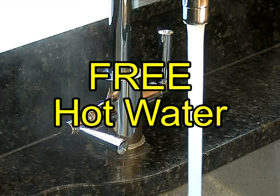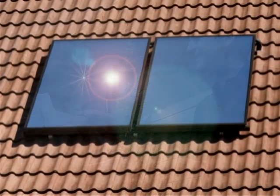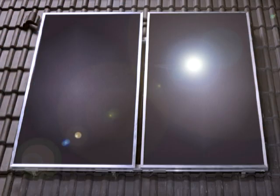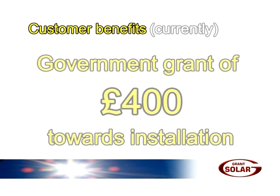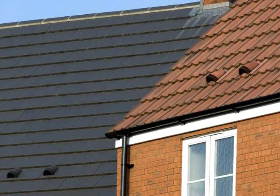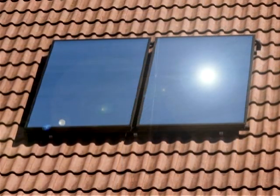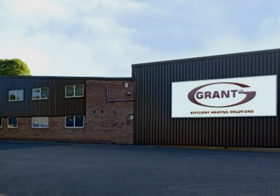All of us like something for nothing, so it's not surprising that householders are warming to the huge benefits of fitting Grant's solar thermal collectors, or solar panels, as some people call them. These customers benefit by getting up to 70% of all their hot water free from the sun. To make it even more attractive, the government currently pays householders a grant of some £400 towards installation costs. As far as free opportunities go, it doesn't get hotter than this. In this country, Grant UK are leading the field.